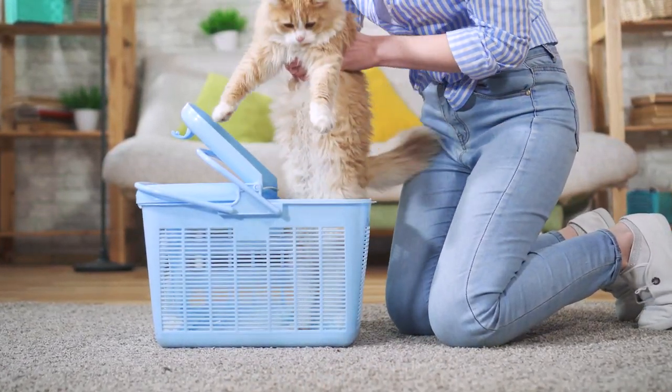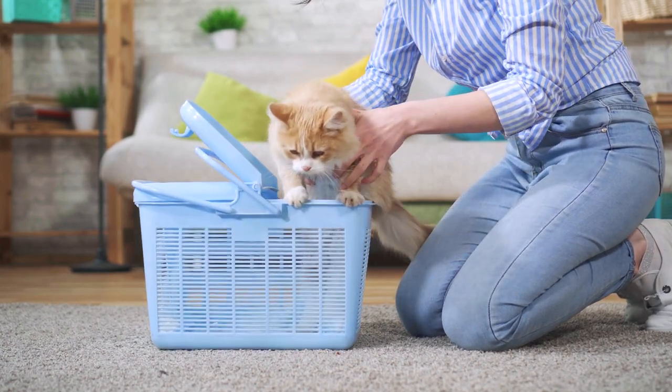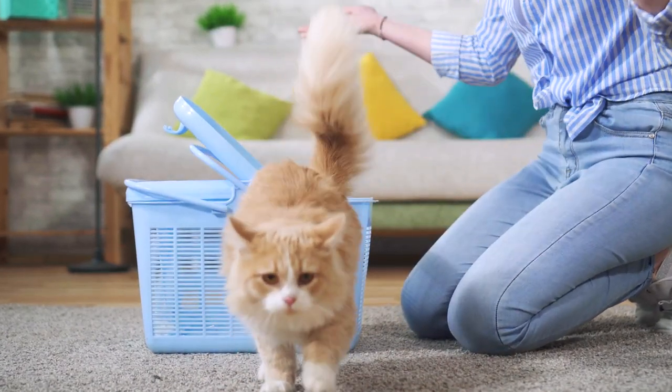However, the best way to conquer this fear is to face it. The carrier itself isn't scary — the fear comes from what it represents. Defang it, so to speak, by letting your cat get to know the carrier. Bring it out of hiding and let it sit in your living room. Just like many dogs feel safe in their crate and hang out in them, cats can do the same.